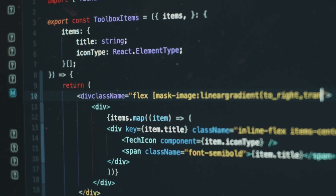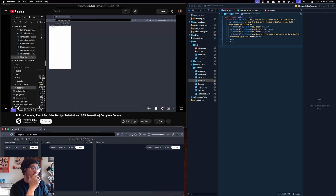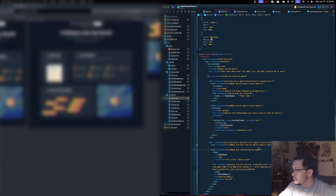I spent the past week learning front-end development. Today I'll go over the roadmap that helped me towards creating my first website, the struggles I encountered, and what I learned by the end of it. Hey, it's CK and welcome back to 52 Skills in 52 Weeks.